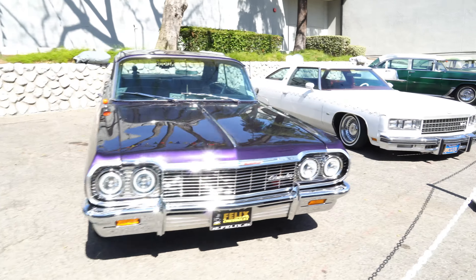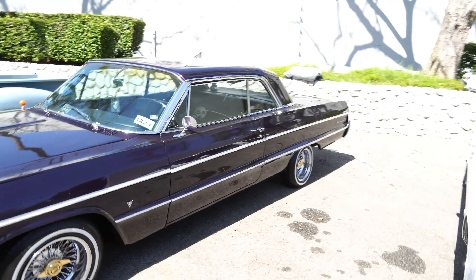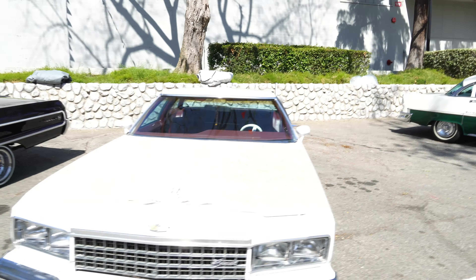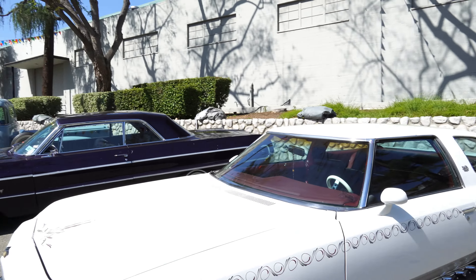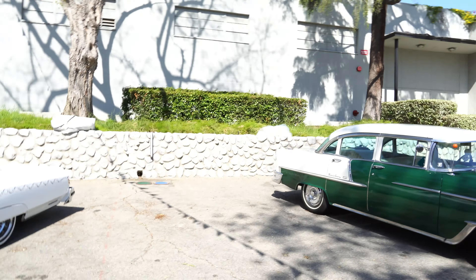So we got another Impala, it's like a purple flake. Some of these cars get a little bit dirty just because they keep them out here for the exhibit and it gets real dusty out here with a bunch of things going on.